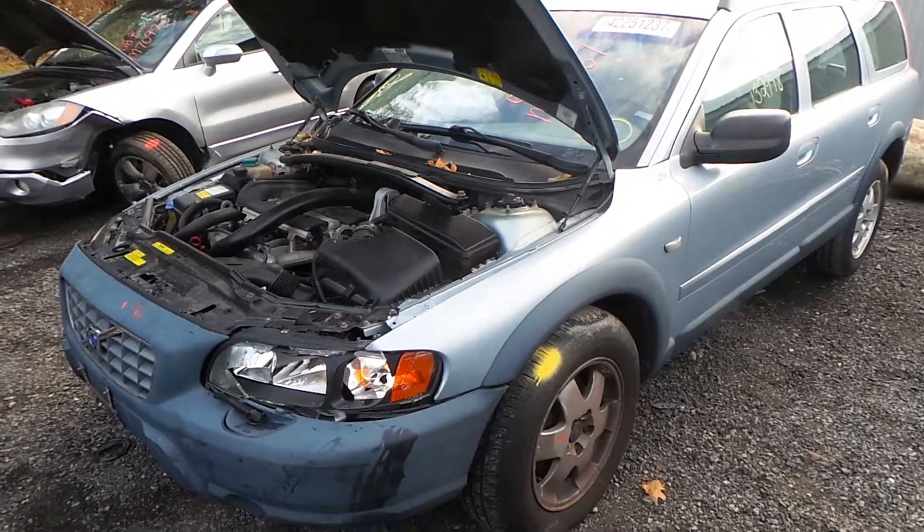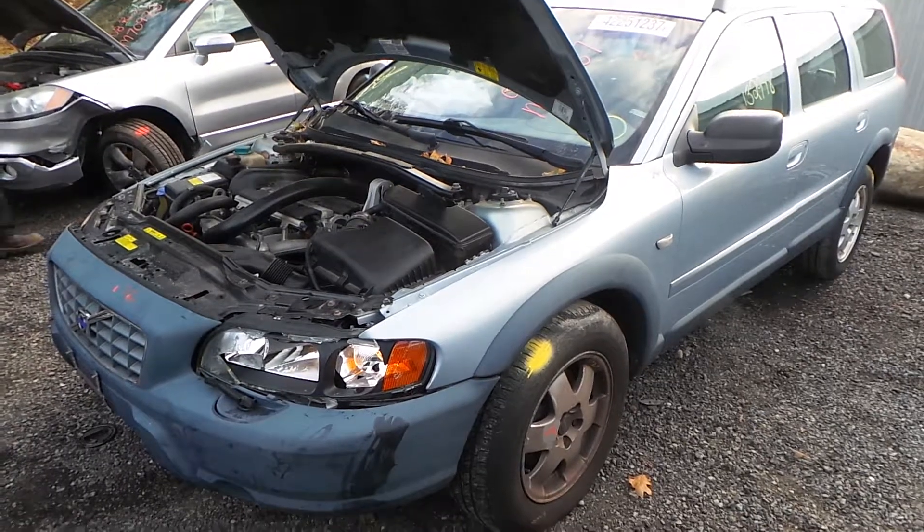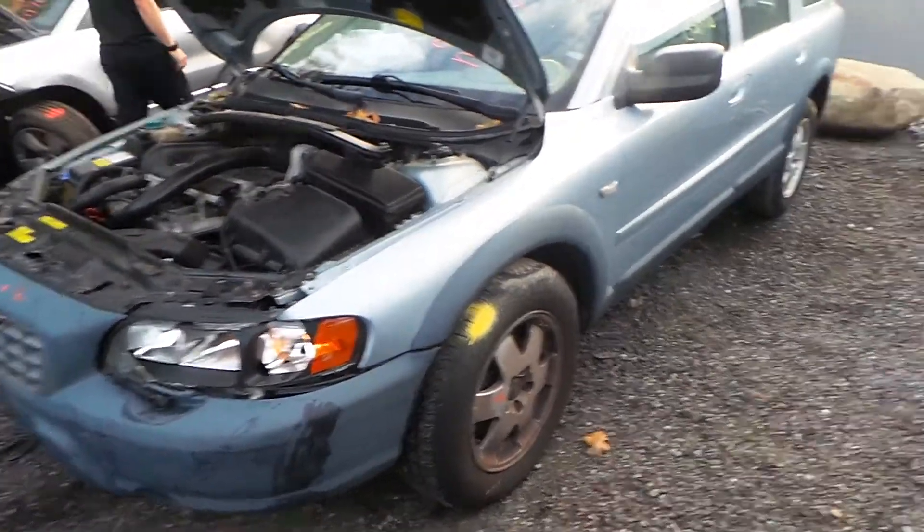Hi, this is Alex with New England Auto and Truck Recyclers, and today we are parting out a 2002 Volvo XC70, stock number M70967.